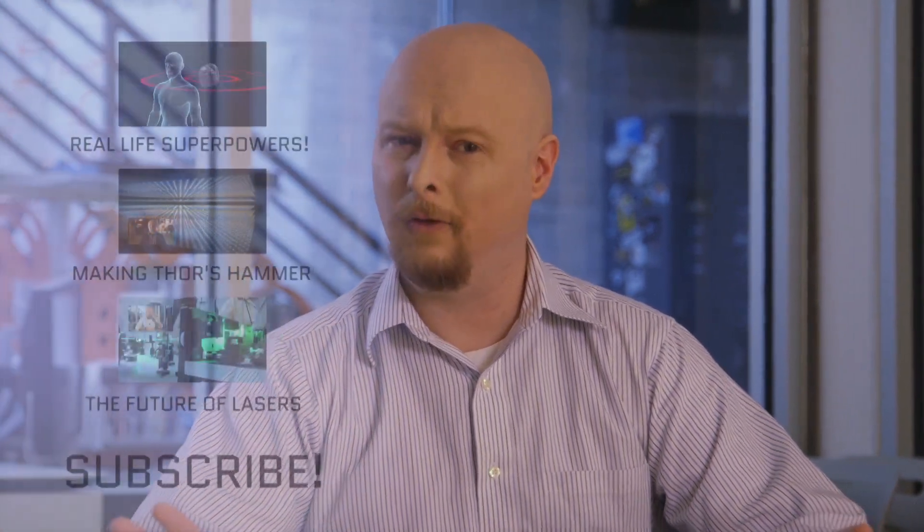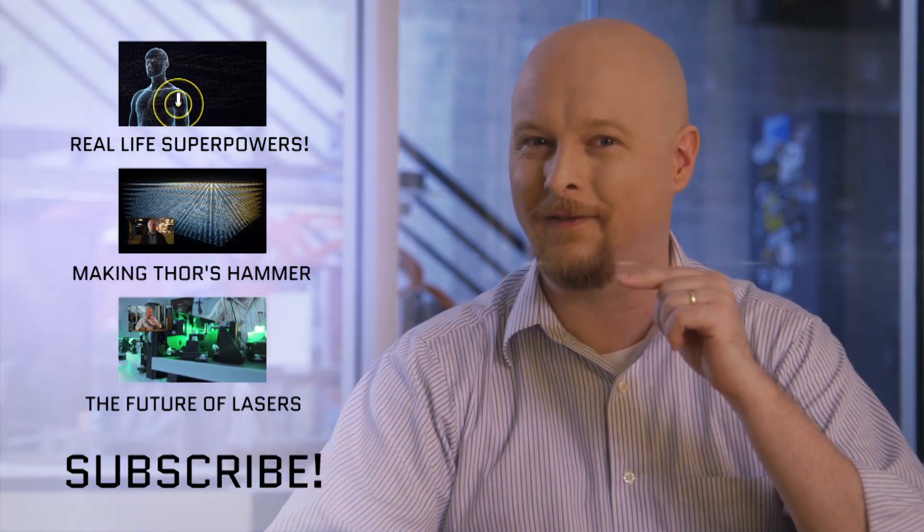If you enjoyed this video, make sure you hit like and subscribe to our channel, then reward yourself — check out one of these videos over here.